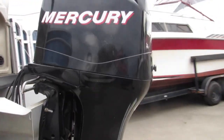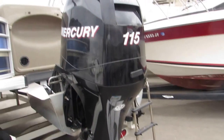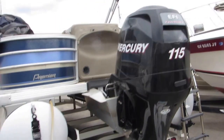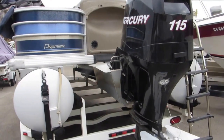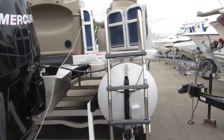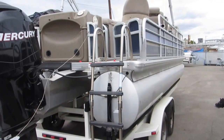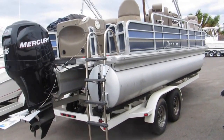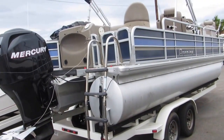It has a Mercury 115 fuel-injected four-stroke. This is like their fishing edition, so it has live wells — we'll see in a minute. Extra deep ladder, tip-top shape, no dings or marks.